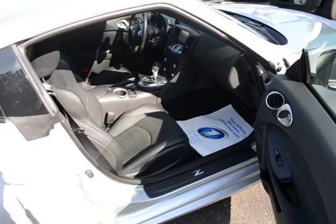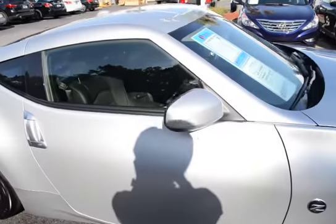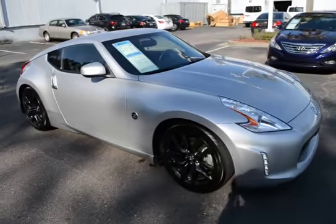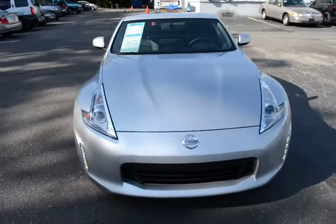For more information on this vehicle, you can visit us online at charlestonissan.com, or call us right here at the dealership at 843-571-2810, or come see us in person here at Charleston Nissan on Savannah Highway.